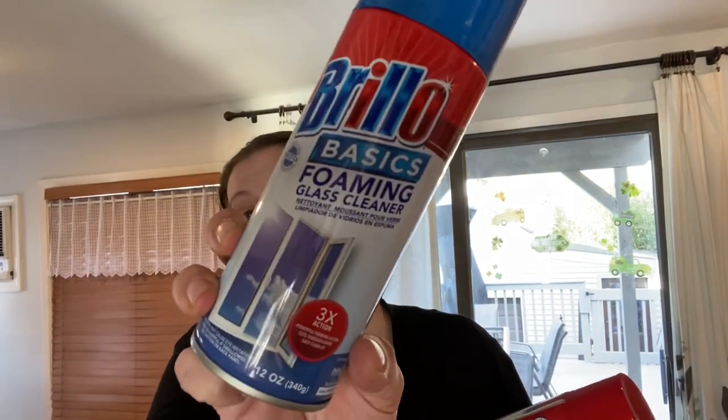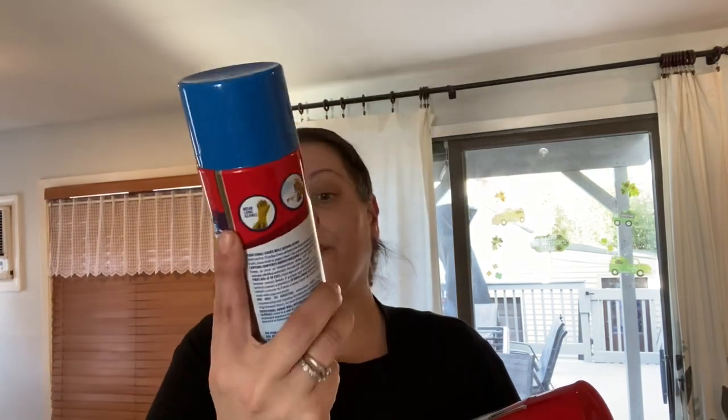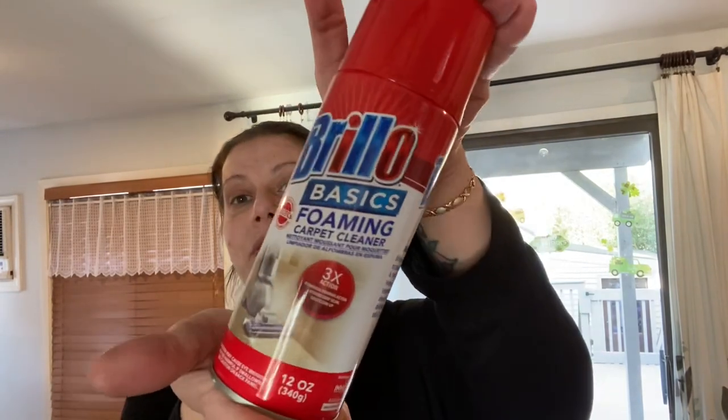That's it for food and drink. The next category is house stuff and lawn and garden. The first couple of things I picked up were from that new Brillo display — I got the Brillo Basics foaming glass cleaner, 12 ounces, and the Brillo Basics foaming carpet cleaner, also 12 ounces.